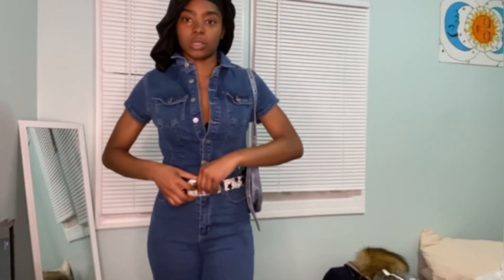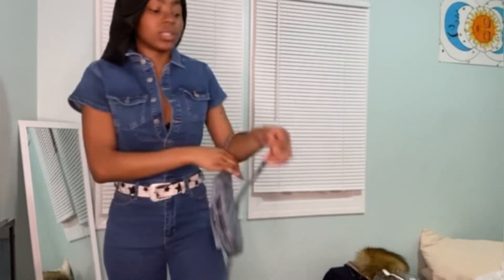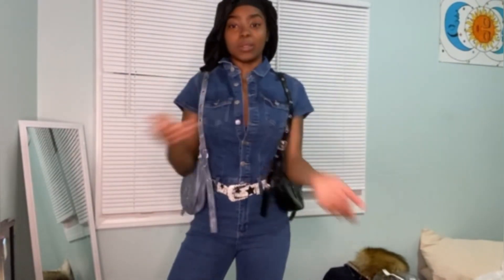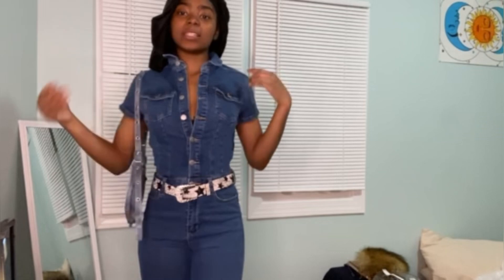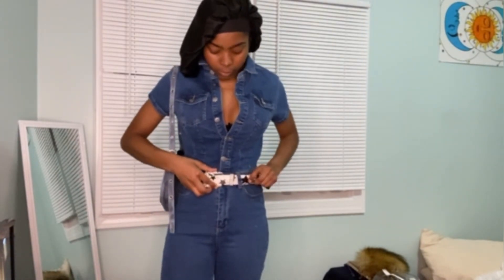I was gonna paint on these but I'm not anymore — I'm gonna insert a clip of what I was gonna do, but I'm not painting on them. Too cute! It has pockets too because those other shorts and stuff didn't have pockets. I'm thinking about wearing this purse with it. This is what your girl's gonna look like at school. Just imagine the belt actually fits — I gotta make a hole in it.